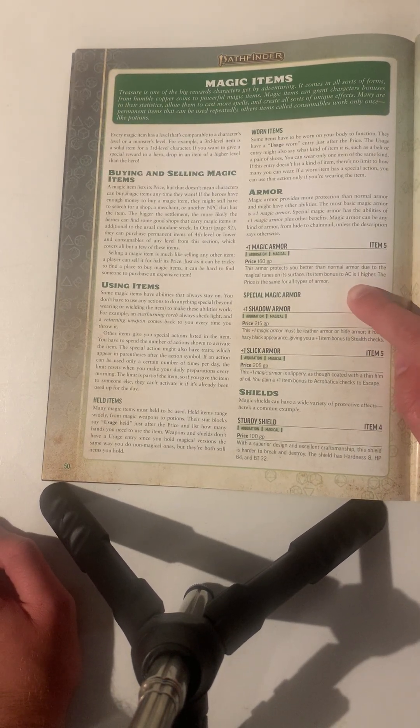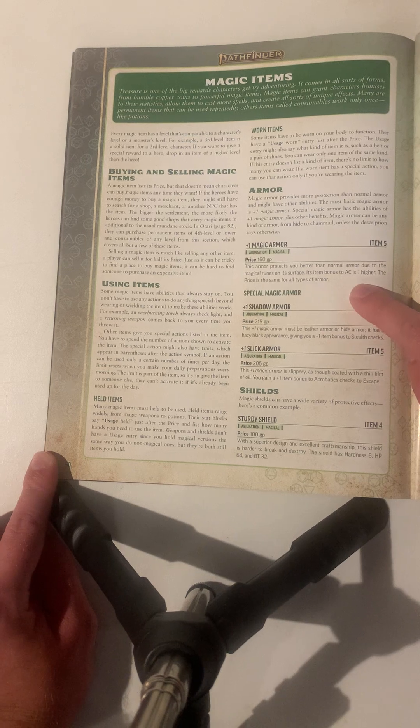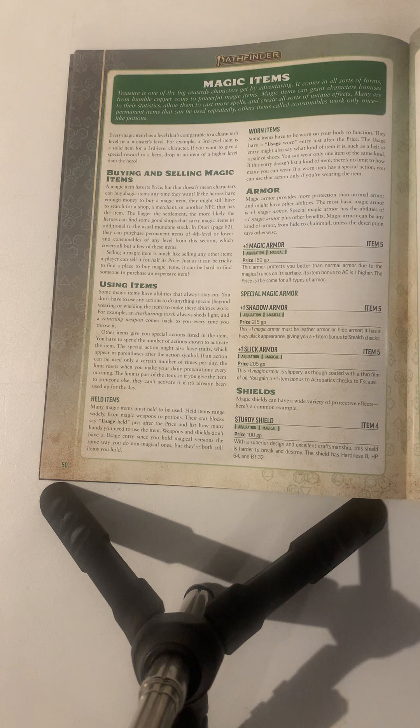Magic armor plus one costs 160 gold pieces and just increases your AC by one. This simple magic item is a good example of why it's so hard for people to buy magic items, as well as sell them — they're very expensive and usually cost a lot.